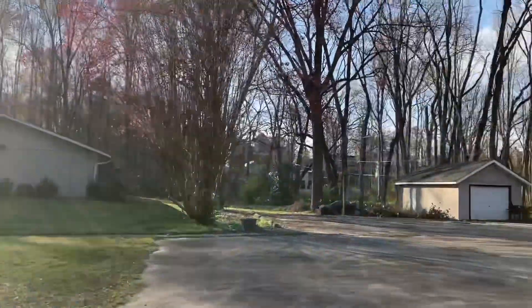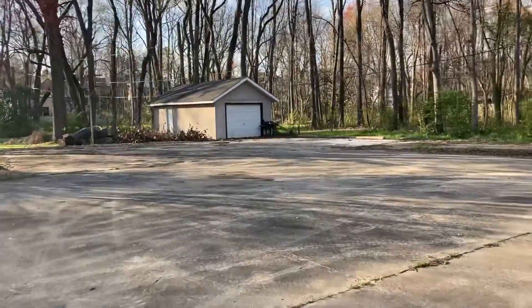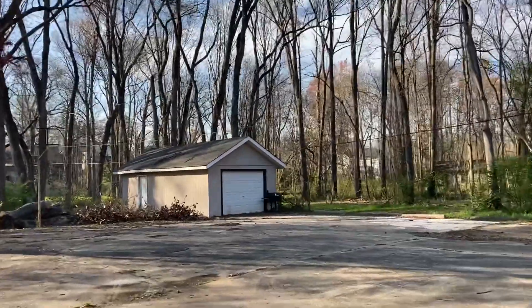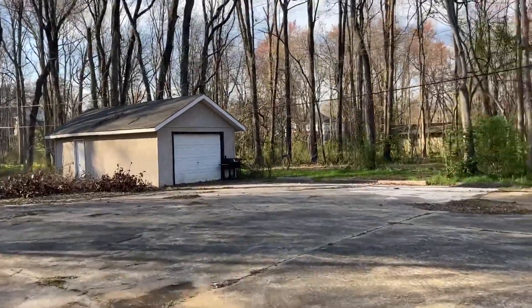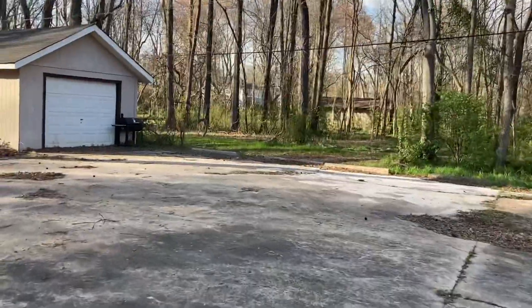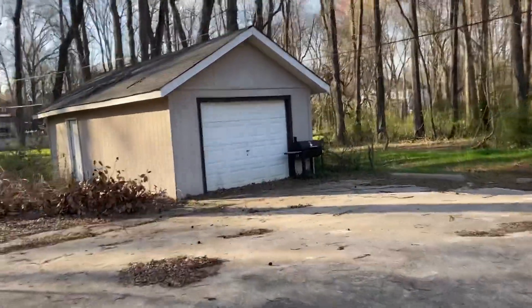Yeah, it wasn't really abandoned - it was just left to be remodeled. Anyway, there's so many sheds out there, we're gonna explore those in a minute. And there's a garage thing over here.